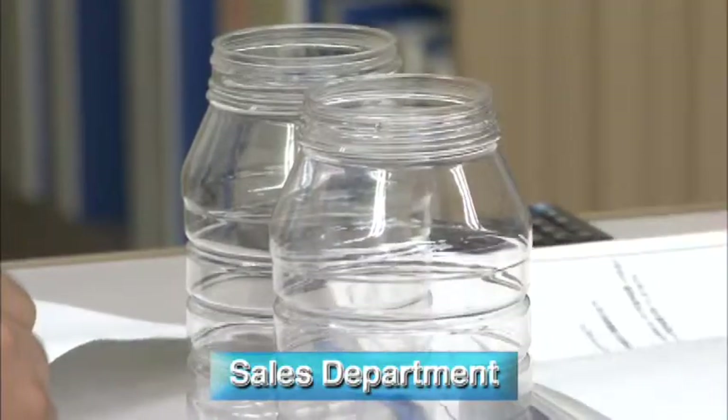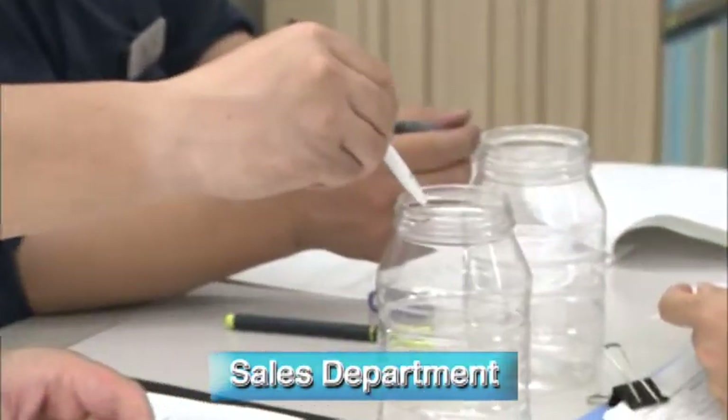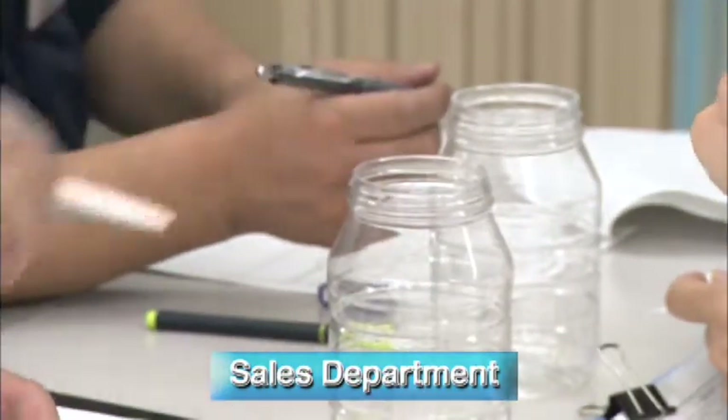Our sales department consults with all sections relevant to container development, leveraging our rich experience and range of samples to come up with the best possible container suggestions.